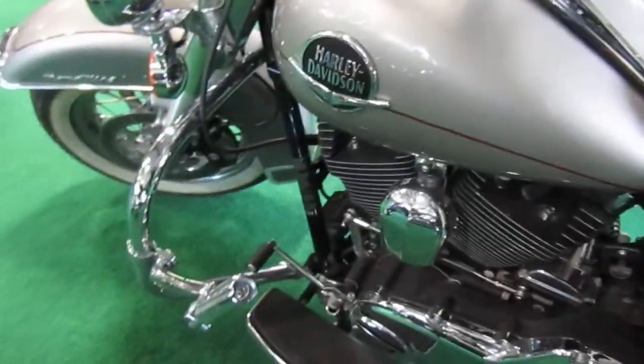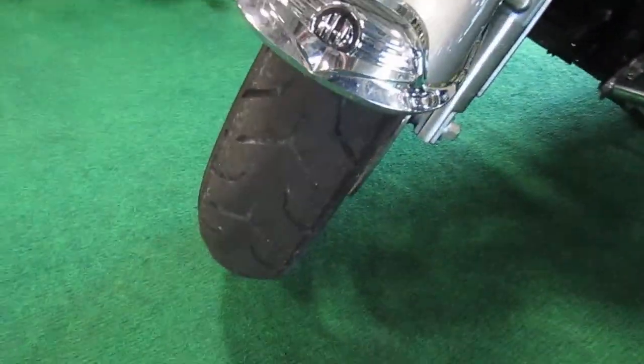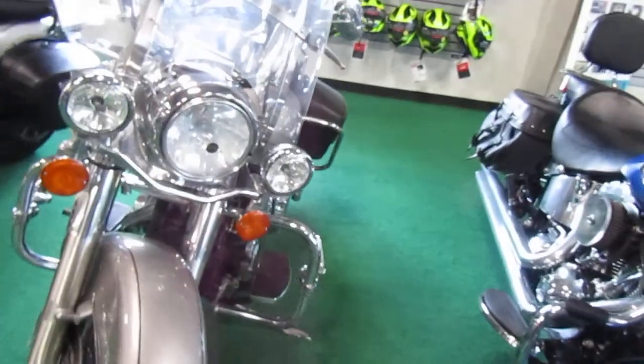Engine guard with highway pegs mounted on it. Windshield is clear. Front tire has tread left — a little bit of life left on it.